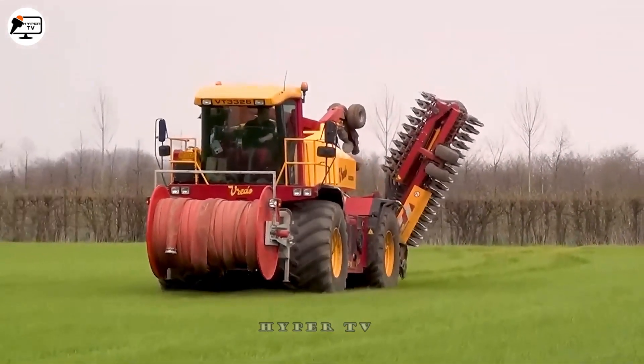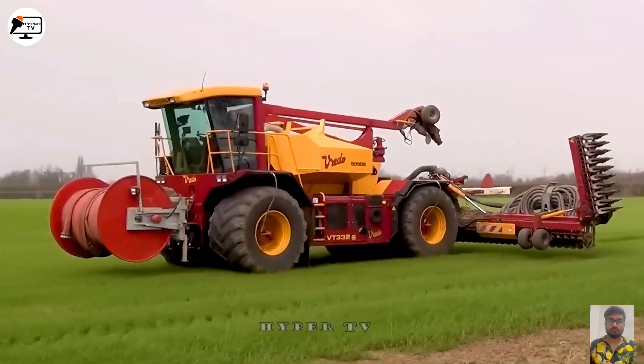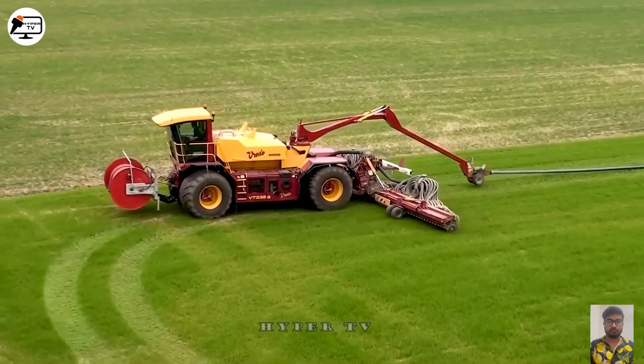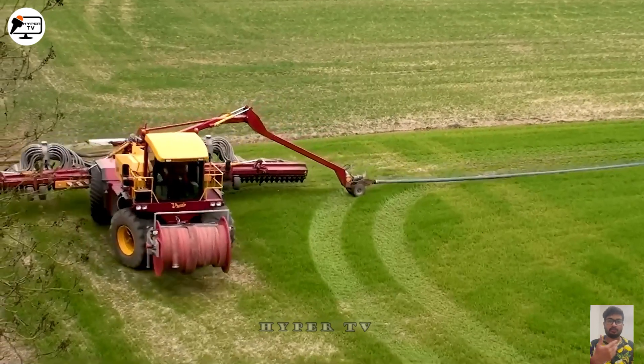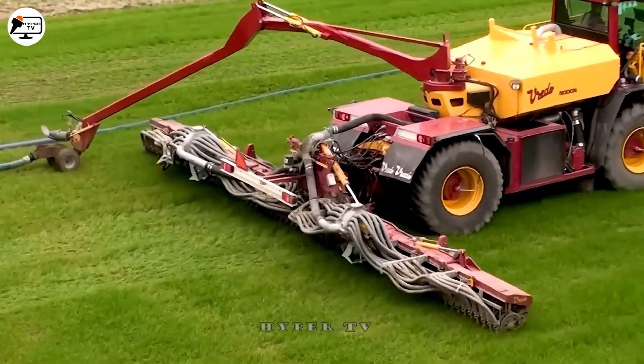We've got a fertilizer spreader on the grass field, which has a spreading width of 6 meters and lots of nozzles. With this design, you don't have to waste time loading materials because it makes sure fertilizer gets distributed evenly.